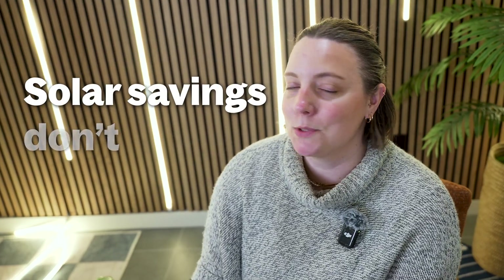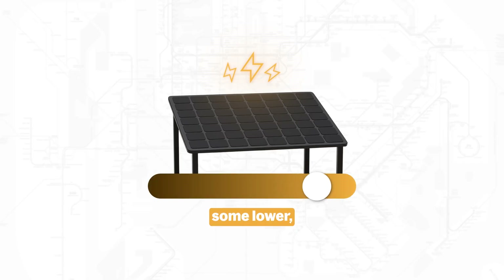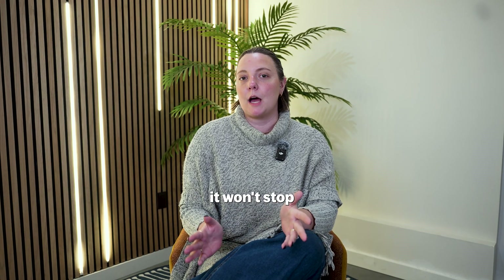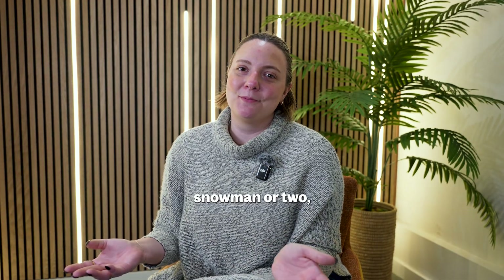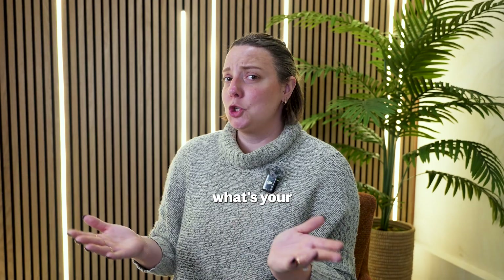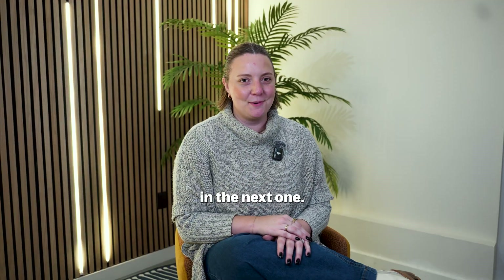Solar savings don't take a season off. When it comes to the electricity generated by your panels, some months might be higher, some lower, but over the year it balances out. So while winter might slow things down a bit, it won't stop your solar journey. With a little maintenance and maybe a snowman or two, your system will be ready to shine when spring rolls around. Now I'd love to know — what's your biggest question about solar in winter? Stay warm and I'll see you in the next one.